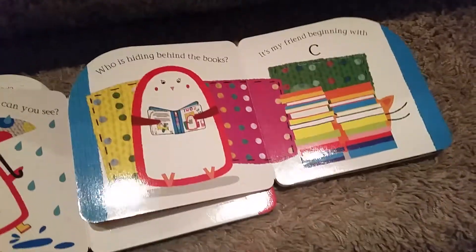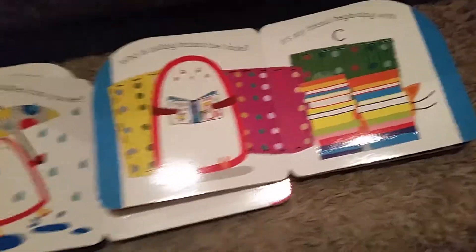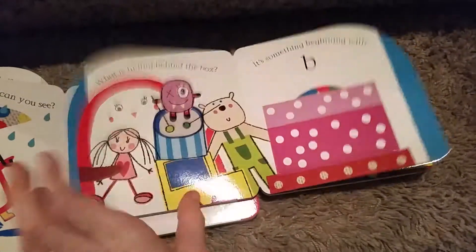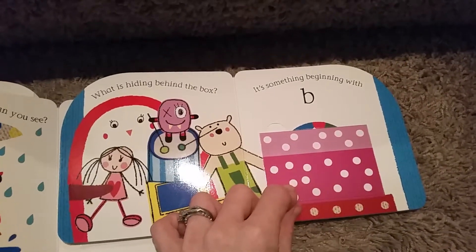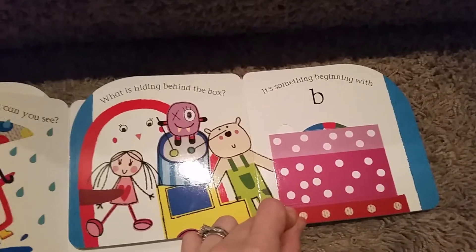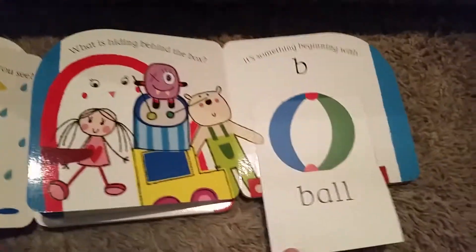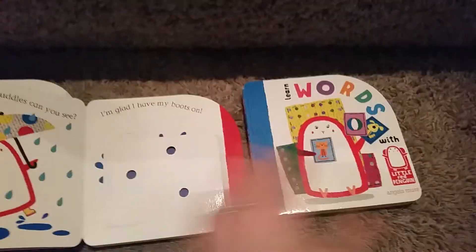Beginning with C — hmm, who could it be? Starts with C, it must be cat! What is hiding behind the box? It's something beginning with B. Oh, really cute!